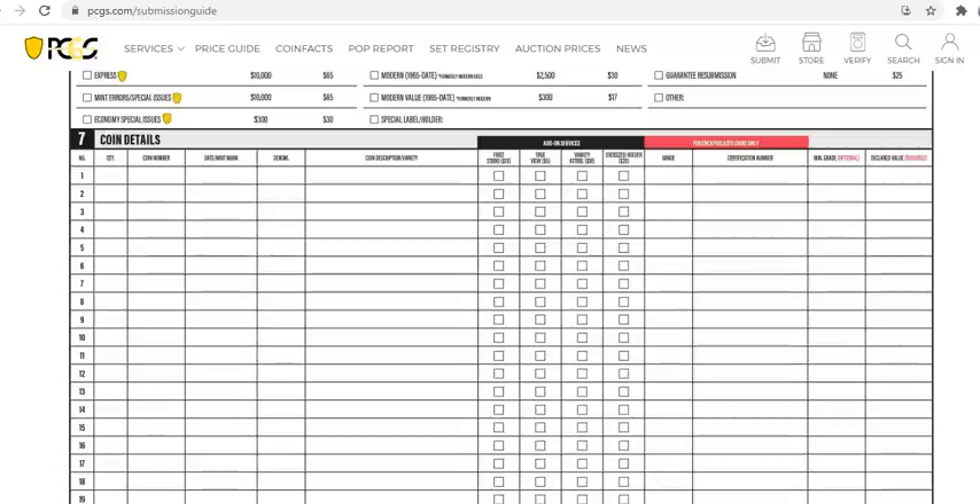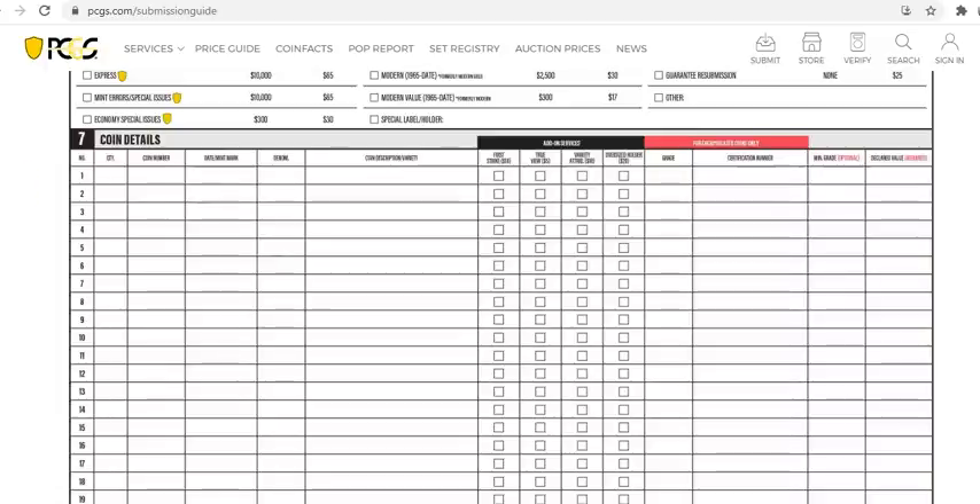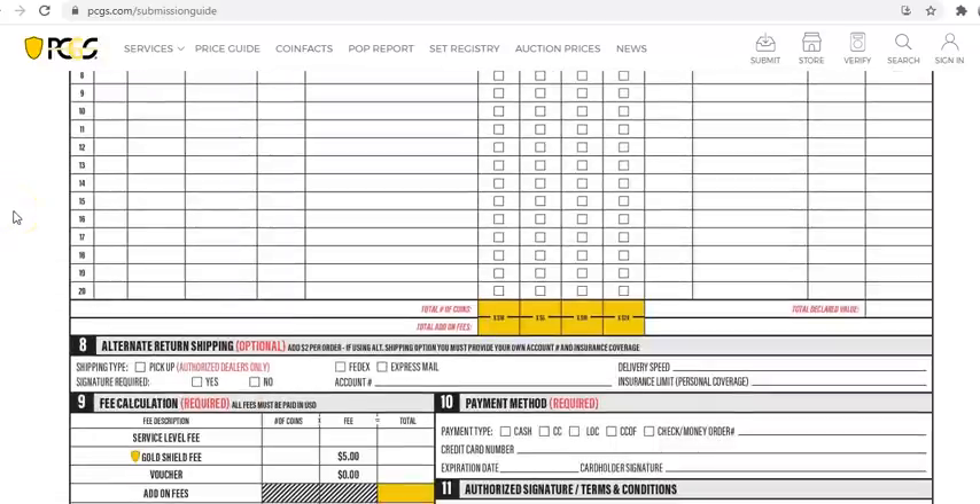Go down to coin details and fill in each line: quantity, coin number, date, mint mark, denomination (25 cents), coin description, and variety if applicable. Add-on services include First Strike for silver eagles, TrueView high-quality photography which is great for toned coins, variety attribution for double dies, and oversized holders for date sets like PDS Morgan dollars. If you're submitting modern coins, don't submit just one — submit a number of them.